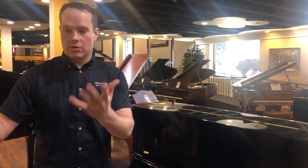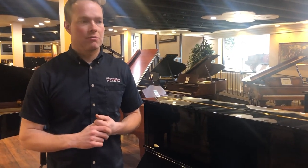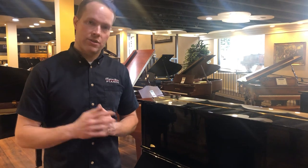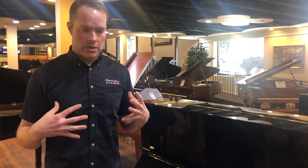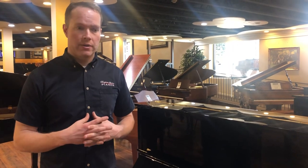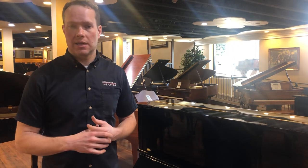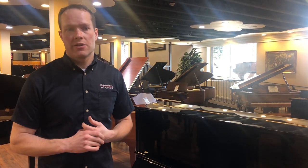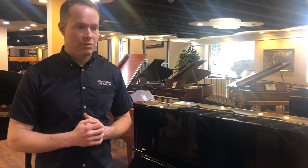The bigger soundboard, more amplification, longer strings — but more importantly than those even, is the design work. The bigger the piano, the more the designer — the person that puts the blueprints together for the piano — has leeway and can design things that are pleasing to the ear.